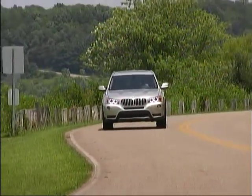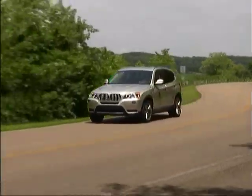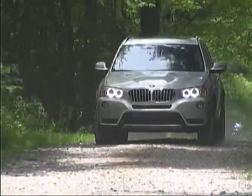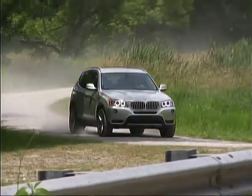Driver selectable settings allow you to choose more aggressive chassis and performance calibrations for when you're feeling really racy. But with the good balance provided in the normal mode, that's the setting we've been using 98% of the time.